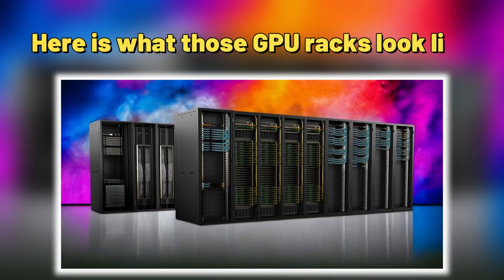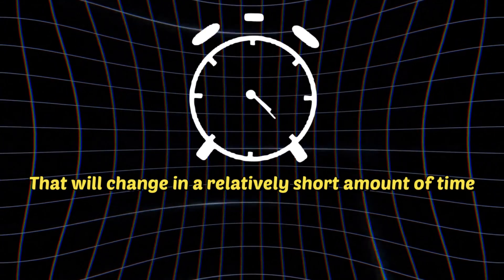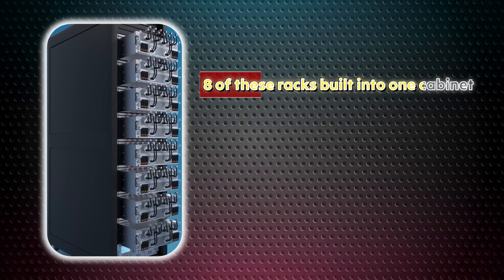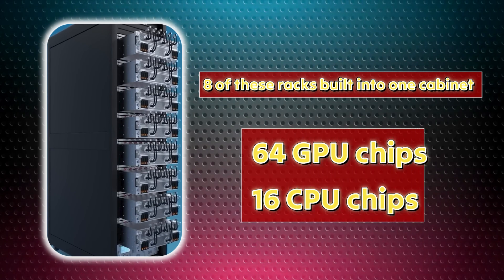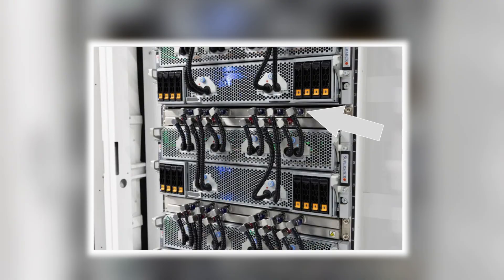Here is what those GPU racks look like. Each tray is loaded with eight NVIDIA H100 GPUs, the current state-of-the-art chip for AI training. That will change in a relatively short amount of time, and Elon already has plans to upgrade Colossus to the NVIDIA B200 chip when it becomes widely available. There are eight of these racks built into one cabinet, with a total of 64 GPU chips and 16 CPU chips. Each rack has its own independent water cooling system, with small tubes leading directly into the GPU housing — blue tubes for cold water delivery and red tubes for hot water extraction.